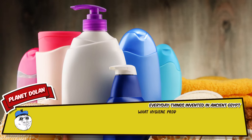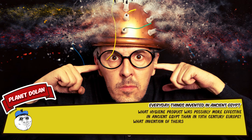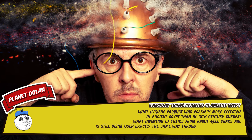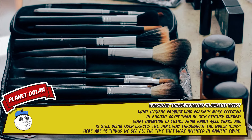What hygiene product was possibly more effective in ancient Egypt than in 19th century Europe? What invention of theirs from about 4,000 years ago is still being used exactly the same way throughout the world today? Here are 15 things we see all the time that were invented in ancient Egypt.